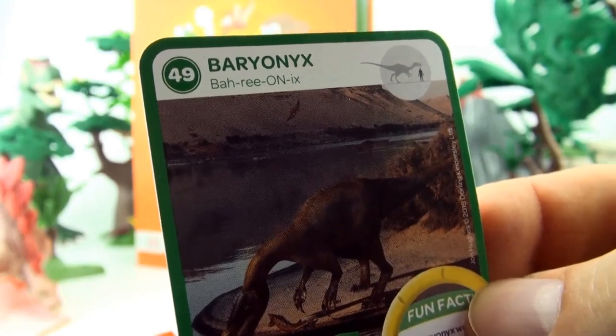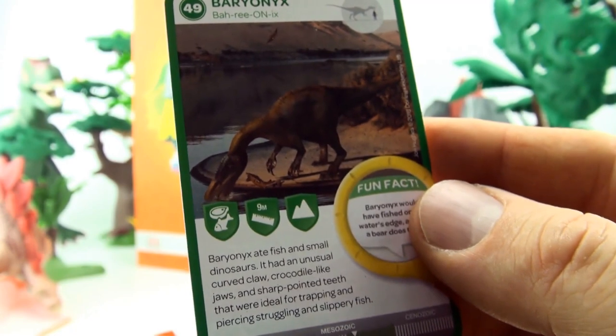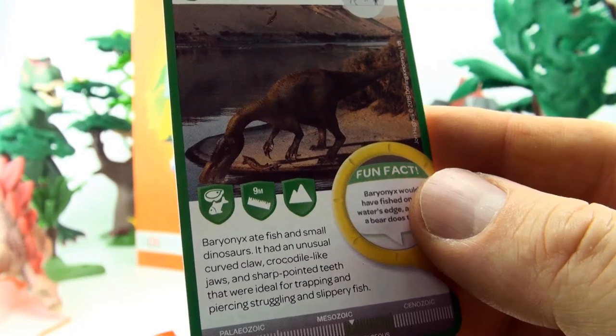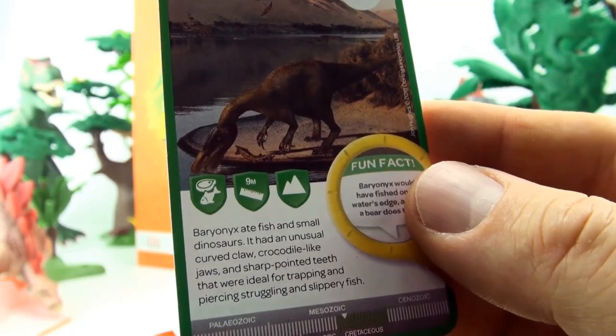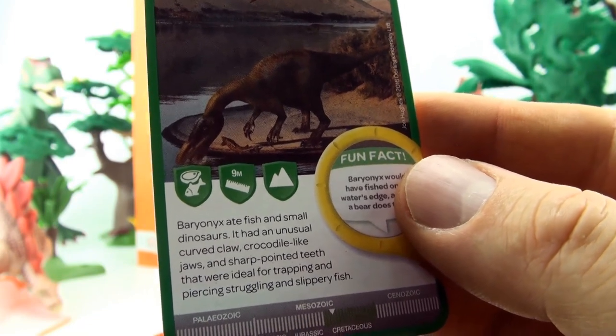Number 49, Baryonyx. Baryonyx ate fish and small dinosaurs. It had an unusual curved claw, crocodile-like jaws and sharp pointed teeth. They were ideal for trapping and piercing struggling and slippery fish.